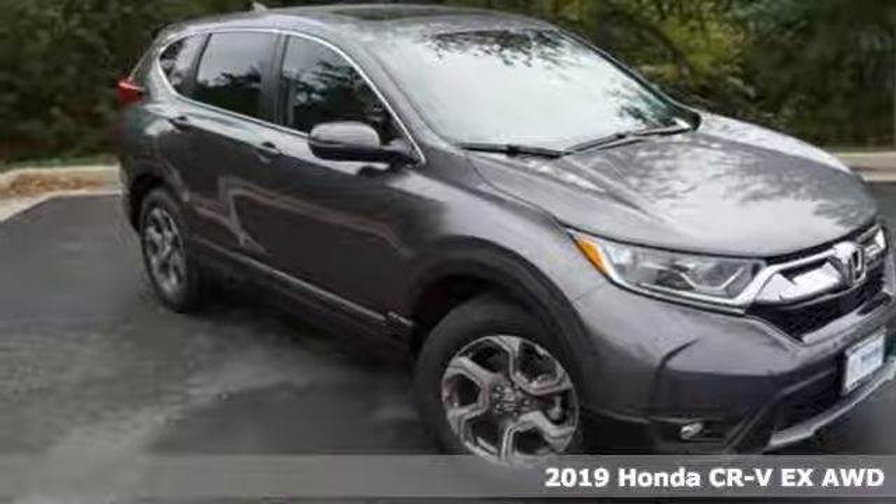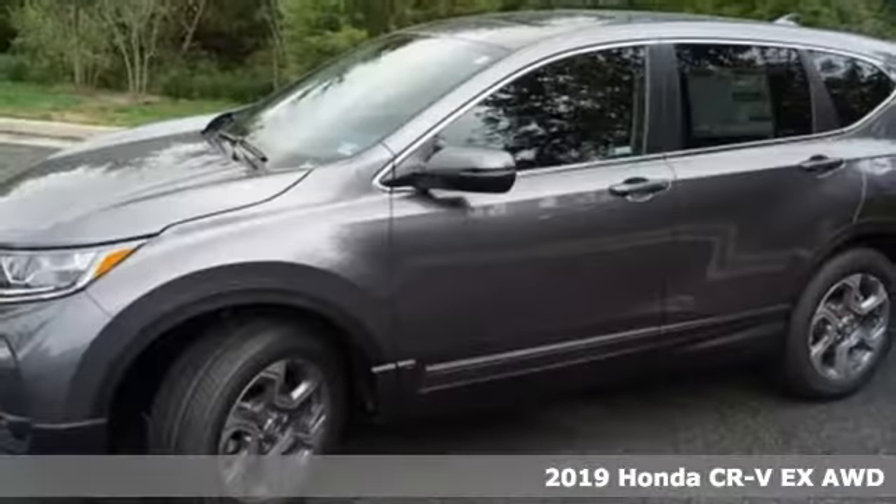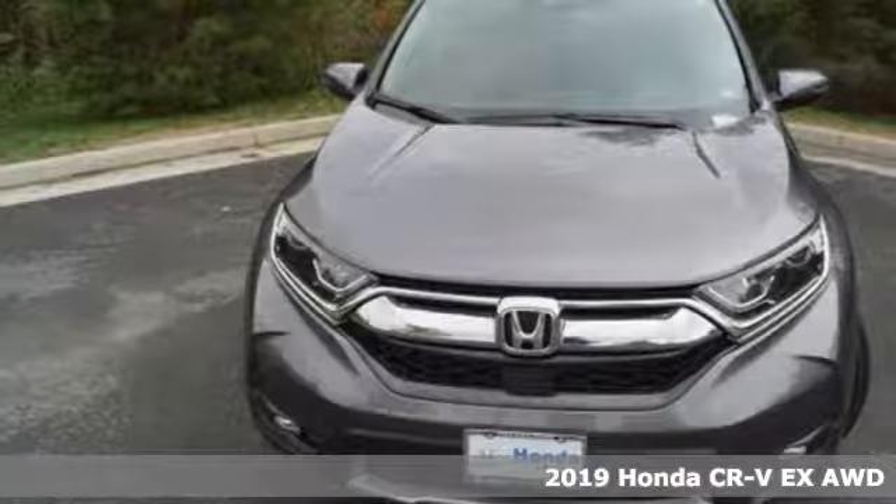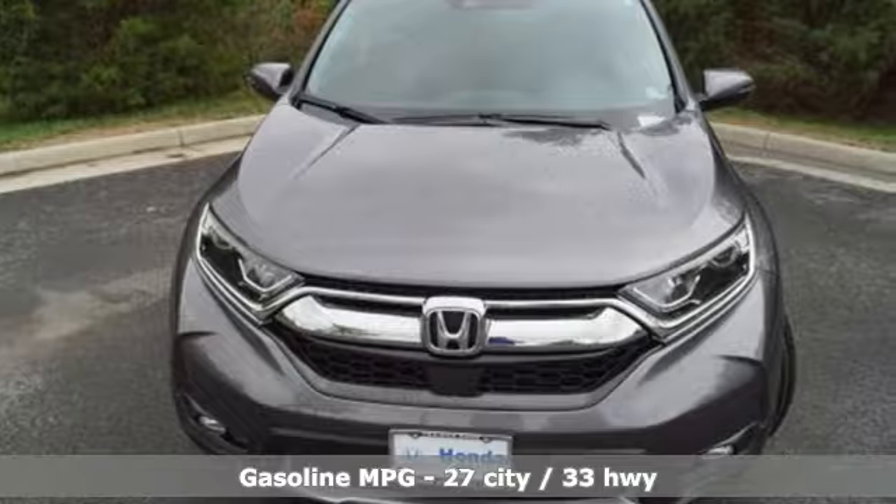Here's a new 2019 Honda CR-V. Welcome to what feels like home. It's sleek looking, fuel efficient and roomy enough for family and cargo.